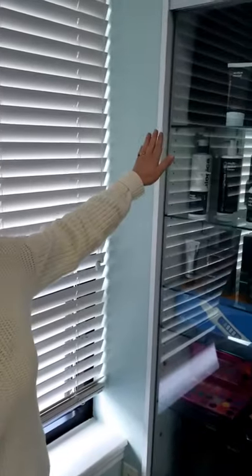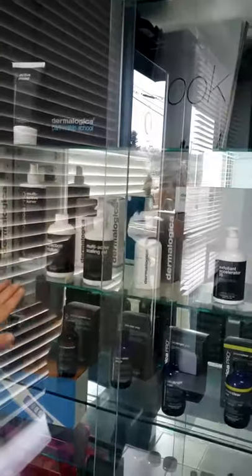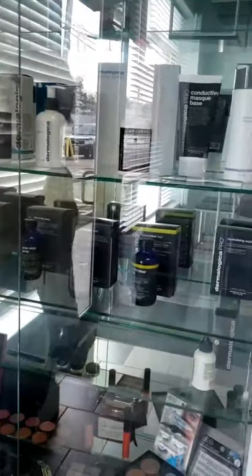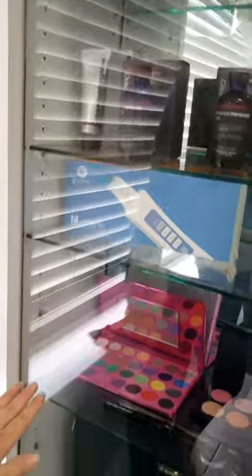I want to start out with the kit here. What you see is the Dermalogica student starter kit. You also have the Dermalogica peel kit as well. You get the BT Micro machine and also a full makeup kit as well.